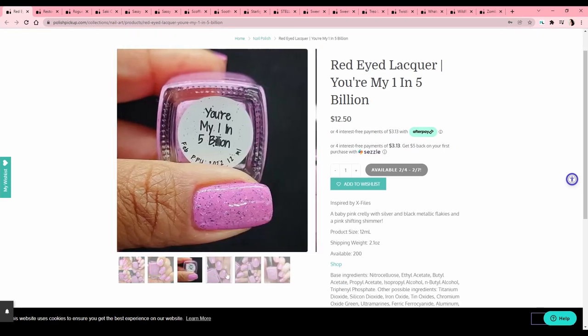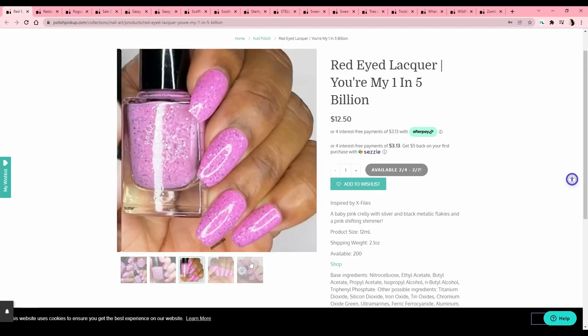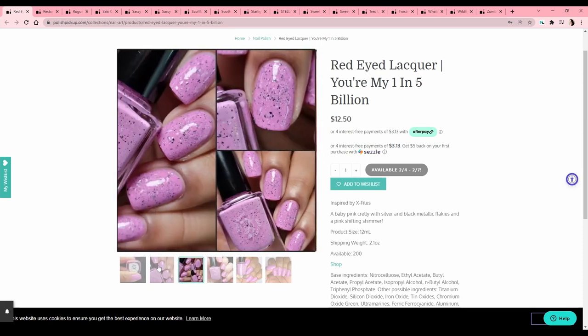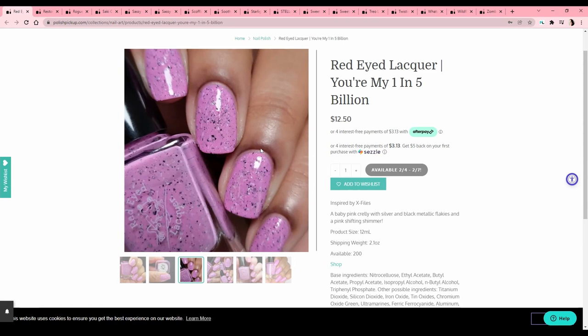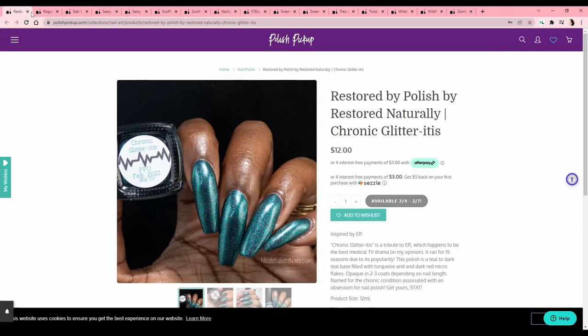Red-Eyed Lacquer — 'You're My One in Five Billion,' from The X-Files. We've got a couple of X-Files here. It's fun — I like these colors; it reminds me of a mint that's like pink, white, and black. But it's The X-Files making me want it, and when I actually look at it I don't think I'll wear it, so I'm going to say no. Restored by Polish — 'Chronic Glitter-itis,' inspired by ER. It's a teal-to-dark-teal base filled with turquoise and dark red micro flakes. Teal and red do look cool together, but I don't think I want it.